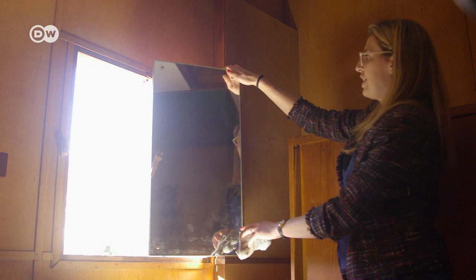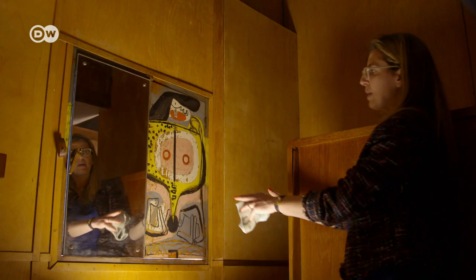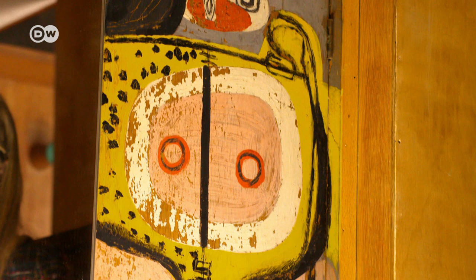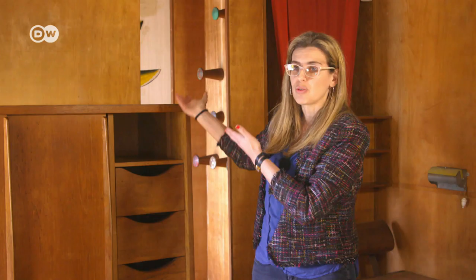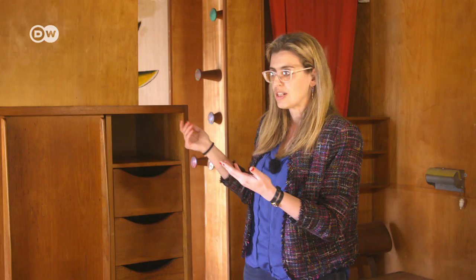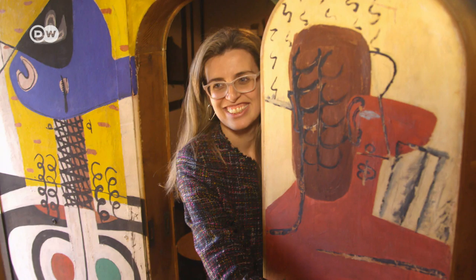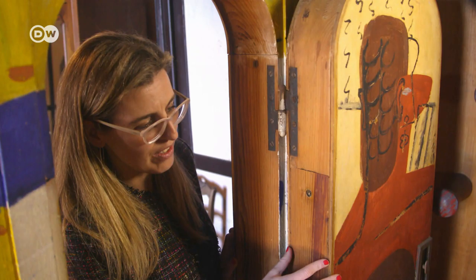The Cabanon's window shutters are designed like accordions. The mirror serves to reflect the light and countryside, and he painted a picture on the wooden panel. He always ate at the restaurant next door using this little secret door. Here there's also a safe where Le Corbusier kept his money and his wife's jewellery.